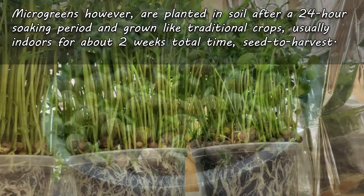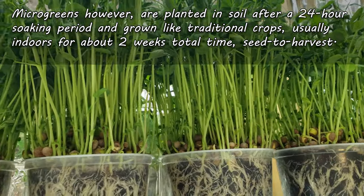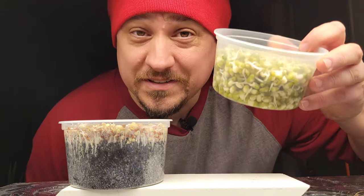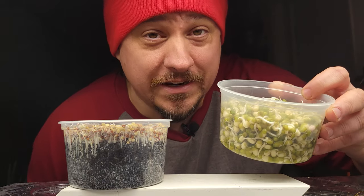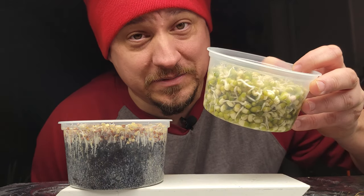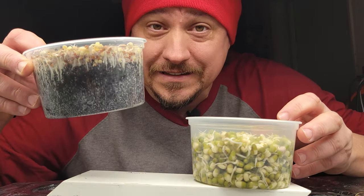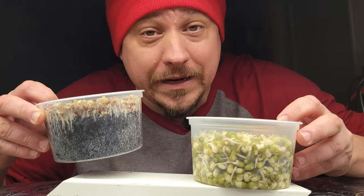On the flip side, microgreens are planted in soil immediately after the initial soaking period and they're allowed to grow up, even getting to the true leaf stage. So while your sprouts — like these mung beans here — are going to go from dry seed to harvest in a week, sometimes even less, microgreens such as this daikon radish are going to go past that sprout stage for at least another week to ten days.